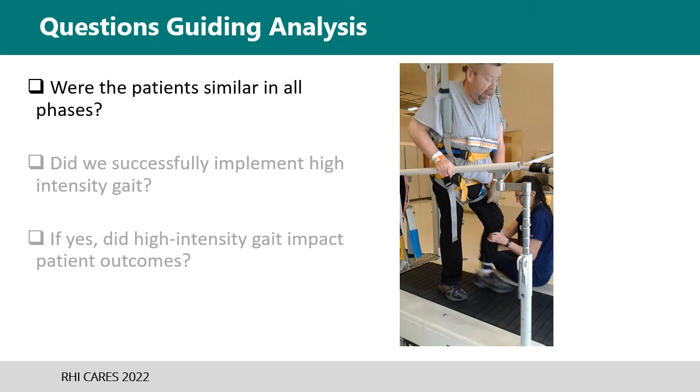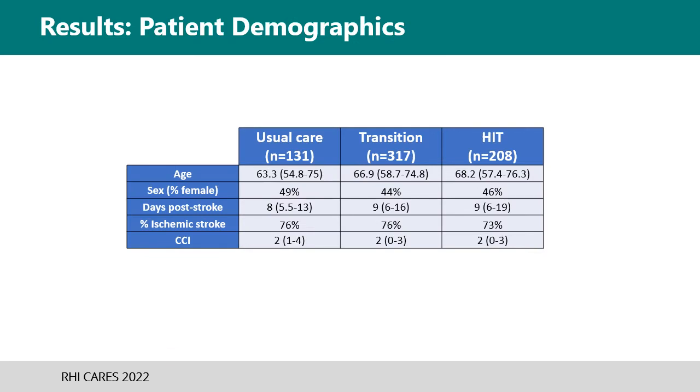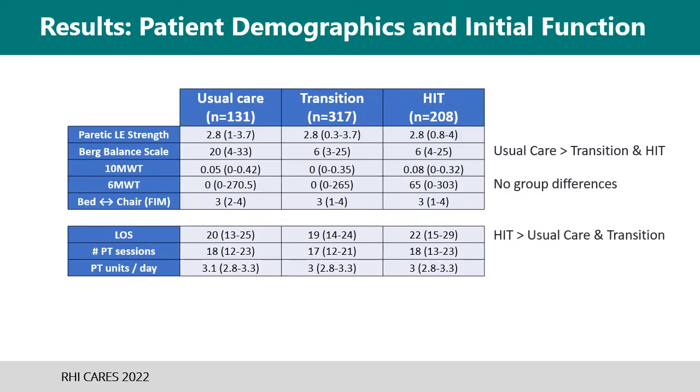In the questions guiding analysis, the first question is: were the patients similar in all phases? This chart shows there were no group differences in demographics such as gender, age, incidence of beta blockers, days post-stroke, and comorbidities. The data are non-normally distributed and numbers are represented as medians and interquartile ranges, not means. Usual care had significantly higher balance scores at admission compared to the other two phases, indicating they were likely less impaired, while strength impairment and initial walking measures of speed and endurance were similar across all groups.